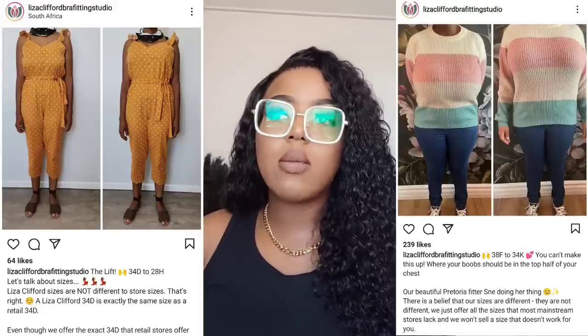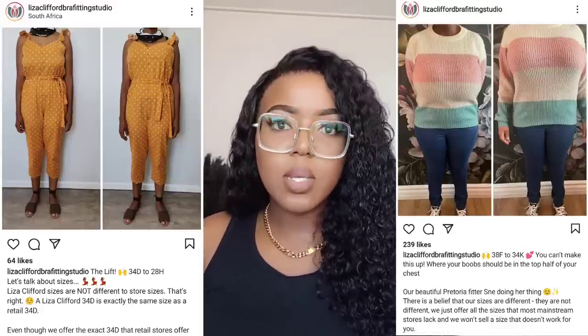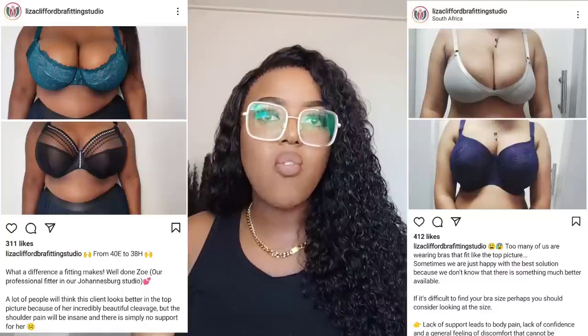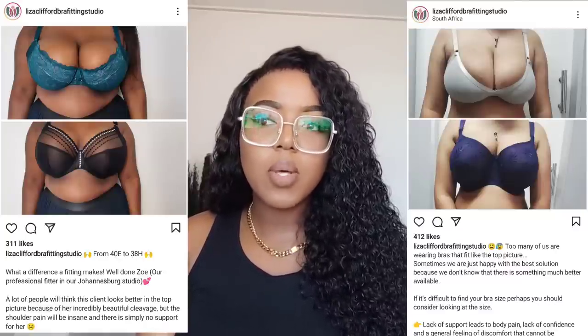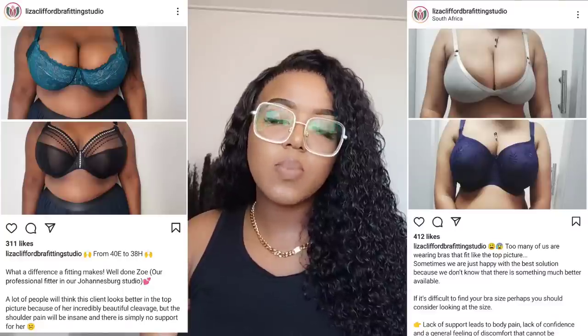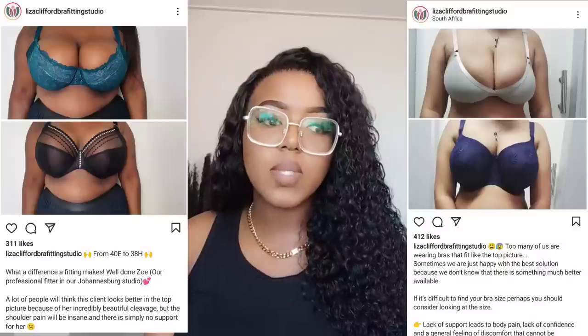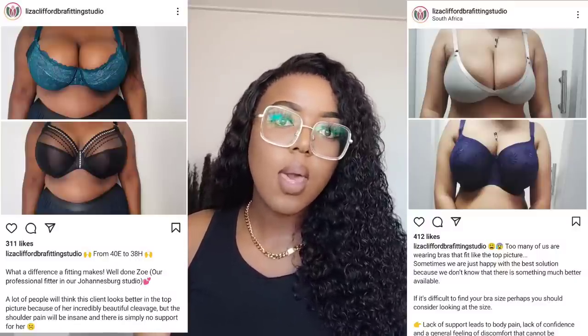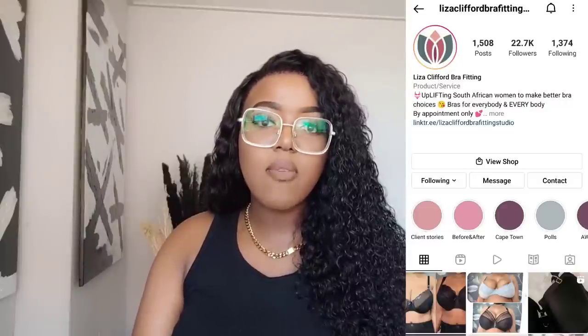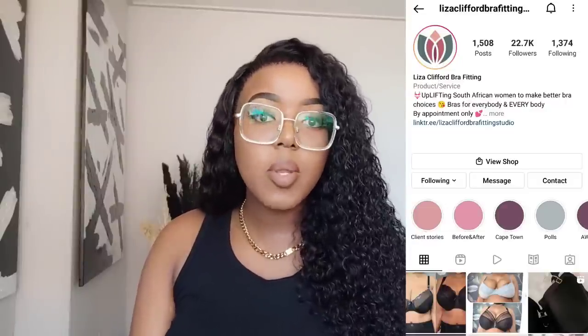I'm intentionally looking for Black-owned bra fitting boutiques and companies that offer bra fittings, but so far it's been very difficult to find one that's excellent and takes themselves seriously. The one I went to was rubbish. I look forward to going to Lizard Clifford — if you've been there let me know your experience before I book. Thanks so much for watching and I'll see you in my next video!